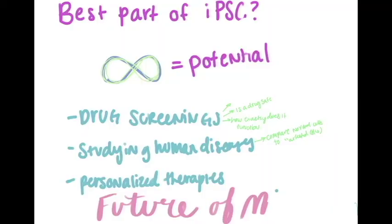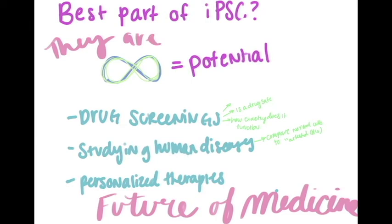Currently, iPSC cells are used for drug screenings and disease studies and a few other things, and although there have been some issues with getting them to function the same way as normal embryonic stem cells, and it may only be a small step in the right direction, it has opened the potential to a whole new world of medicine — one with completely individualized therapies and cures for diseases that scientists are still trying to find today.